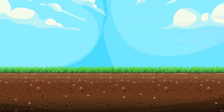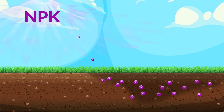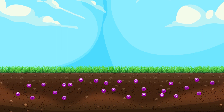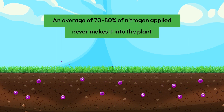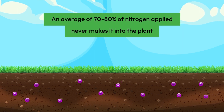Nitrogen is a crucial element for hay growth and productivity. But traditional nitrogen fertilizers can present challenges such as dissipation and risk of burn to your grass. Dissipation occurs when nitrogen is lost to the environment before it can be absorbed by plants, resulting in wasted money and lower yields.